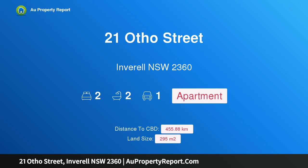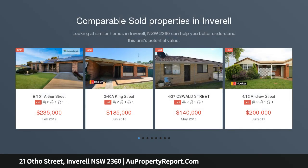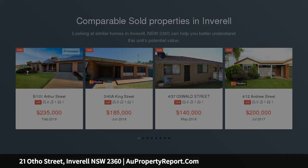Hi, I am glad to introduce property 21 Otho Street, Inverell New South Wales 2360. Attention investors — fantastic opportunity to secure prime real estate within Inverell's main street. 21 Otho Street offers high exposure and traffic flow, with long-term tenants in place.